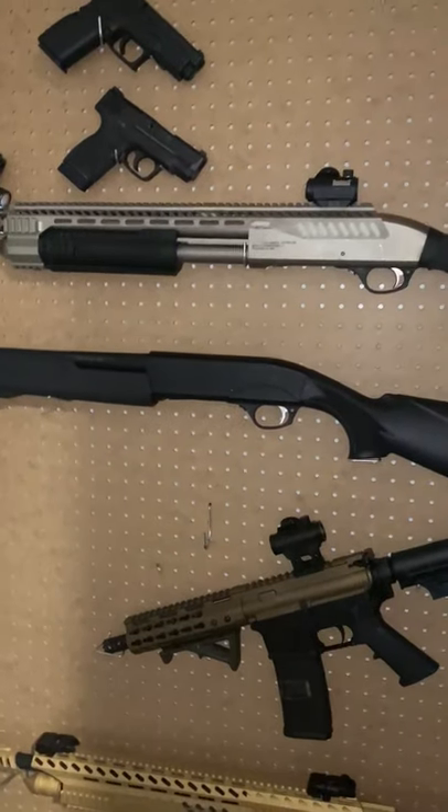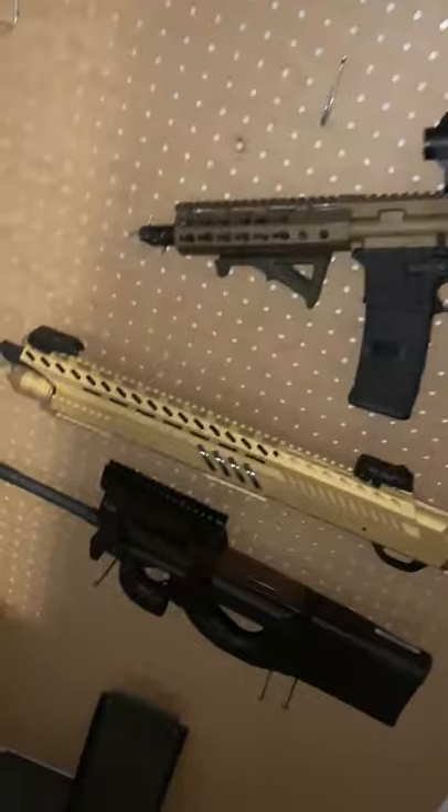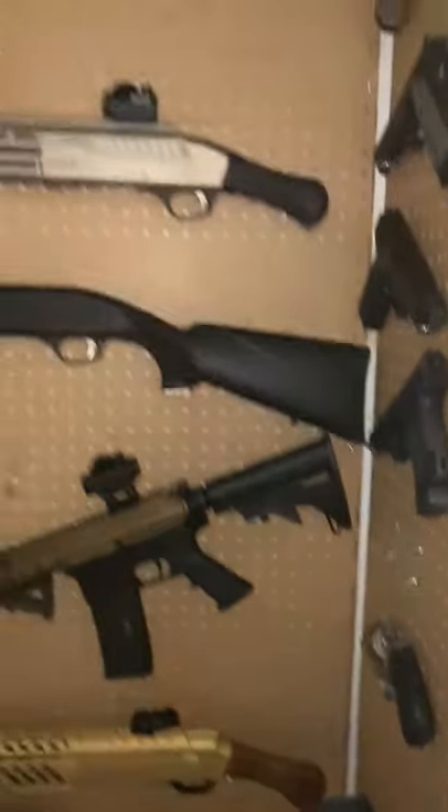Then I got the shotguns down below — .223/556, a semi-auto shotgun, the P90, another shotgun right there — then I got the ammo at the bottom with another FN box right there, and a revolver at the bottom.